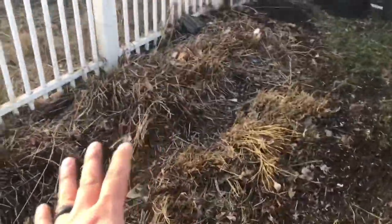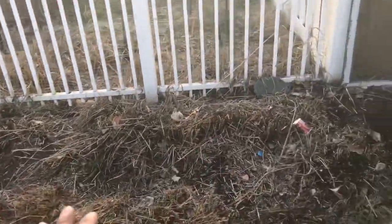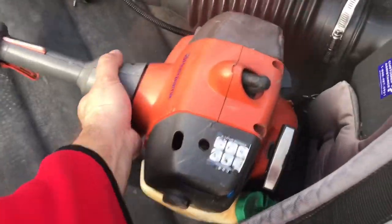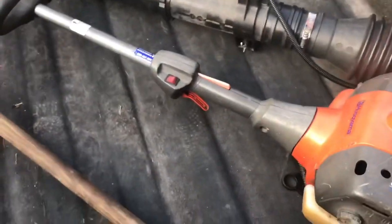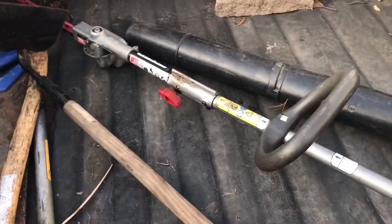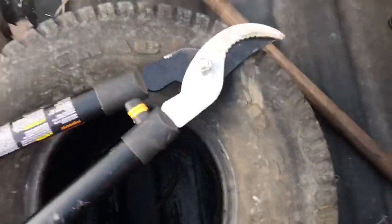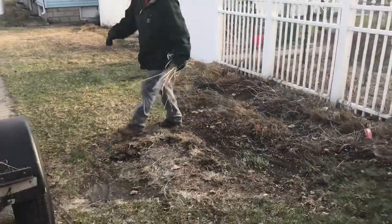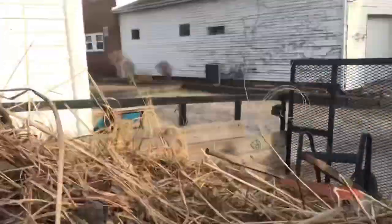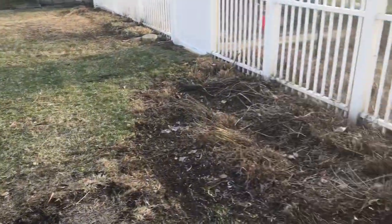The only thing I used to do this type of cutting — and it makes it very simple to cut this type of grass — is my everyday Husqvarna trimmer. It's a 128 LD with the attachment, and it has the little edger on it. I just used that edger, some pliers or cutters, my blower, and an extra hand. We didn't even use a wheelbarrow.